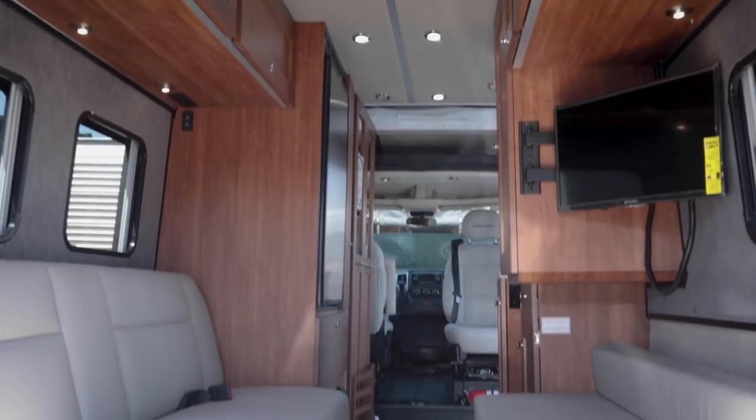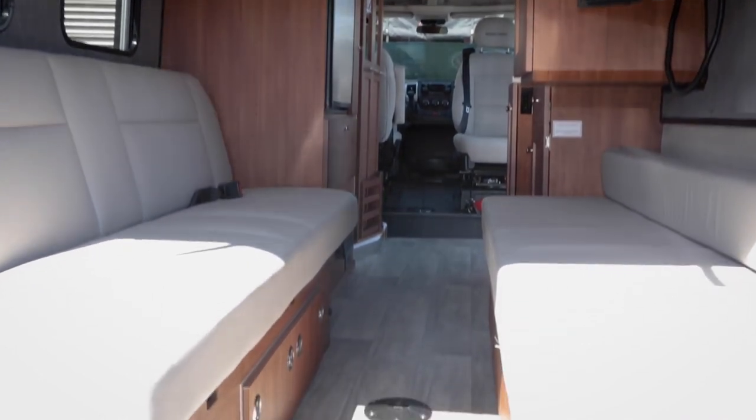RoadTrek is built on the Ram ProMaster. RoadTrek is the original Class B manufacturer, going back to the 70s when they started making conversion vans and morphed that into full-blown Class B RVs with bathrooms. Every other Class B manufacturer can credit their origins to what RoadTrek came up with, because for about the first 10 to 15 years they were the only one — a Canadian company.